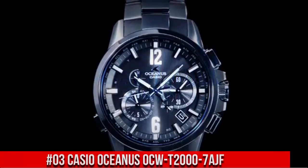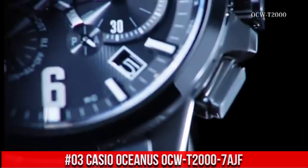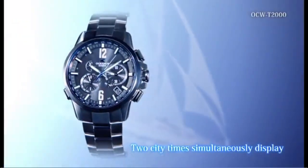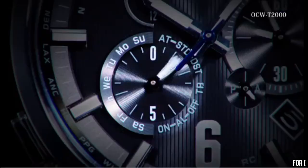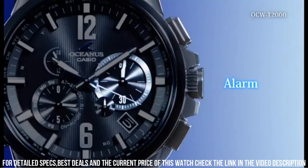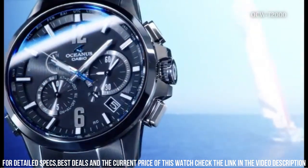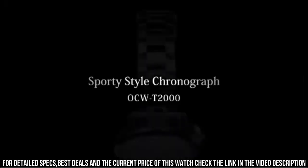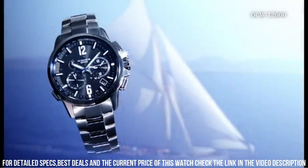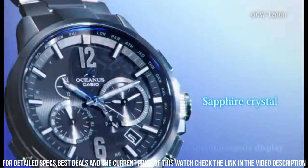Number 3: Casio Oceanus OCW-T2000-7AJF. Display type: chronograph. Case diameter: 44.1mm. Case thickness: 12.1mm. Band width: 27mm. Band color: silver. Dial color: white. Special features — the set includes body, box, manual, and warranty card supplied with the instruction manual. Water resistance for everyday life: 10 bar. Item weight: 3.42 oz.